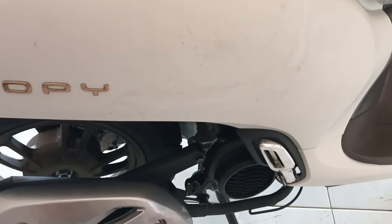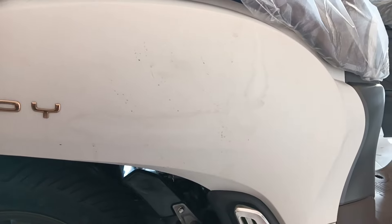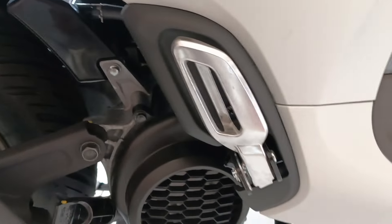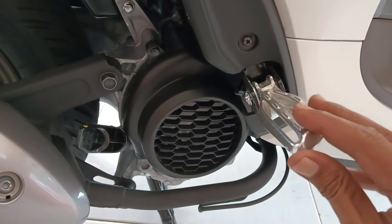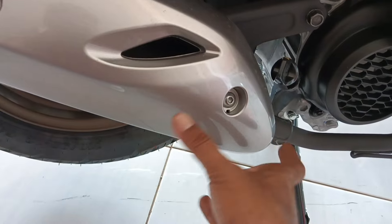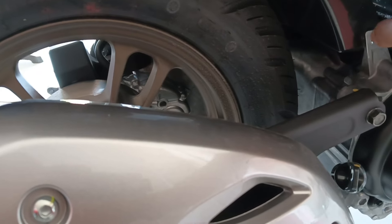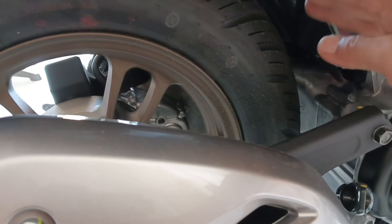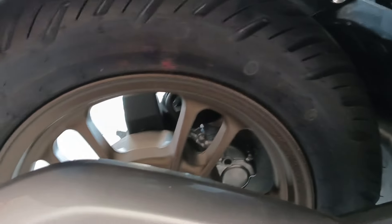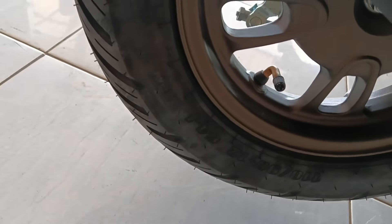Untuk di bawahnya, di bodi ya, pool polos — tanpa ada tambahan speaker, warna putih. Ada tulisan Scoopy warna kuning emas. Untuk di foot step-nya warna krom tanpa lapisan karet. Untuk di kenalpotnya ini warna hitam dilapisi dengan cover muffler warna silver. Di tengahnya tidak ada hacker, cuma ada tambahan karet untuk menahan kotoran-kotoran biar tidak masuk di dalam mesin di sela-sela sini. Untuk ukuran bannya 110/90 diameter 12 menggunakan ban tubeless.